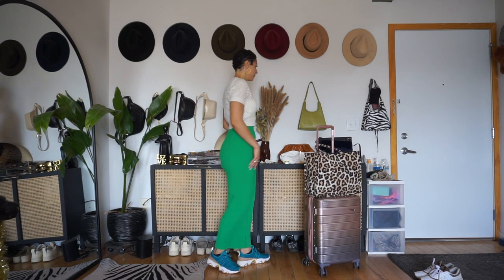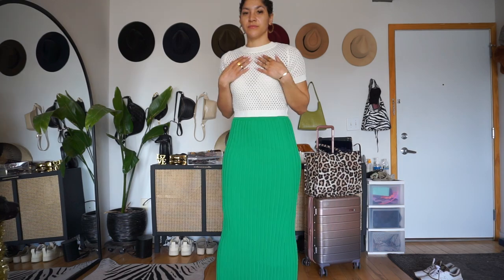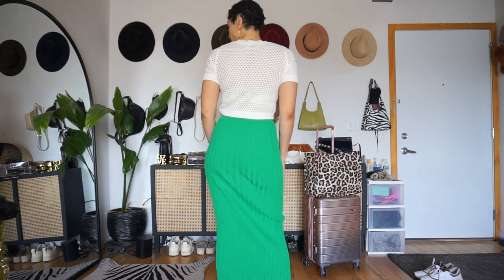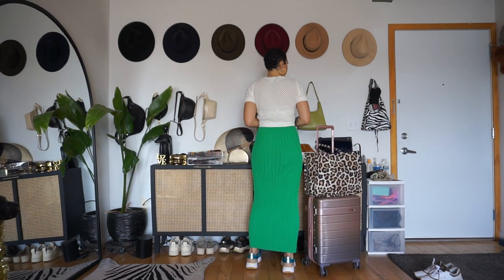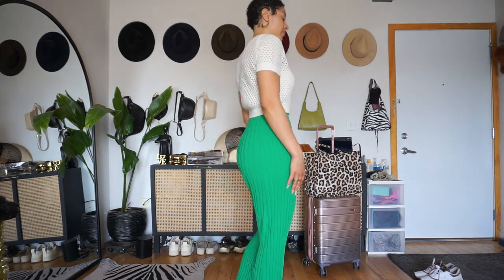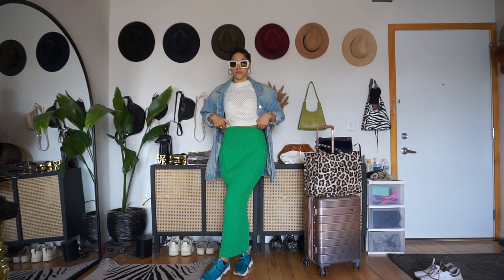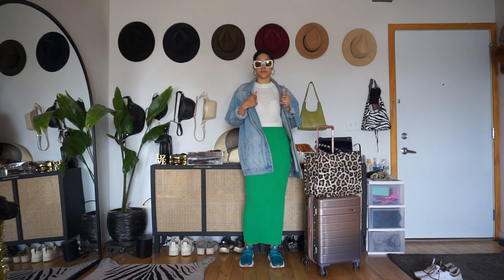The next outfit combination worth trying is a cute top and a maxi skirt. I have this crochet top from H&M and this maxi skirt from Meshki — fun, breathable, chic, and easy. You can dress it up or down depending on your preference. I have these Sorel sneakers which I am totally obsessed with — so comfortable, worth every penny, with the funnest color combinations, perfect for vacation. For outerwear I would go with a longer denim jacket here — the skirt is fitted, the top is fitted, so having loose outerwear adds balance and cool girl energy.